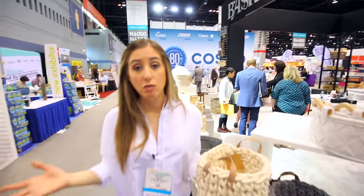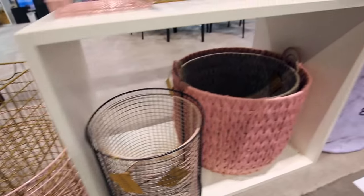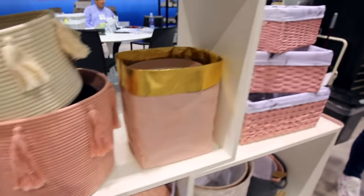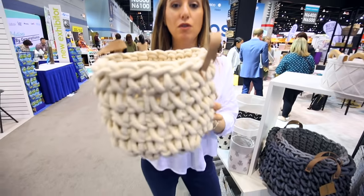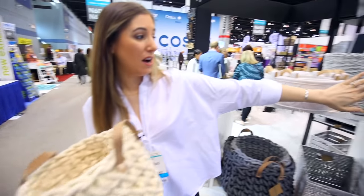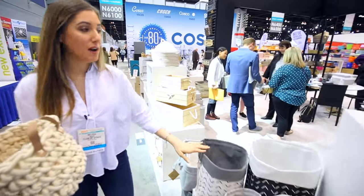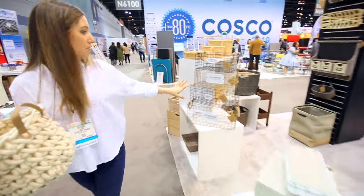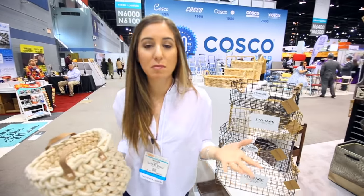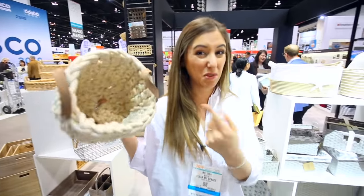One of the trends both in home design and storage solutions is a push toward more natural and sustainable materials, and there are so many beautiful baskets here. You can see things that fit into your style and your home decor — a hand-crocheted rope basket, paper, woven fabric, printed fabrics, wood, and even some really cool wire baskets. I love seeing beautiful and sustainable options that will fit into home decor and help organize things.